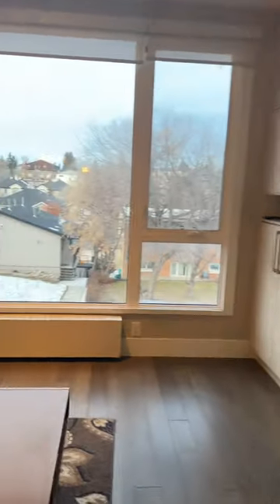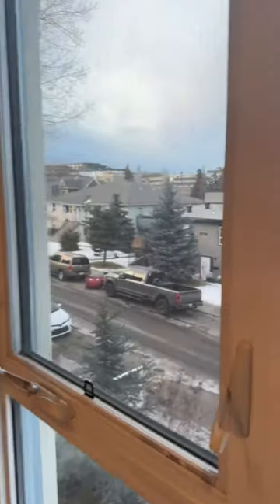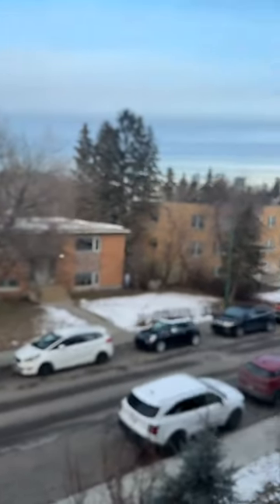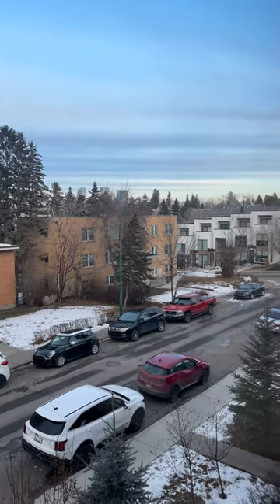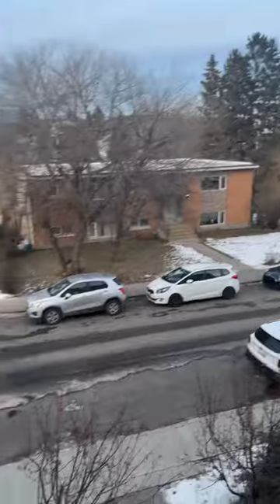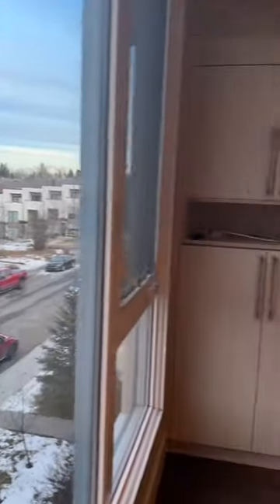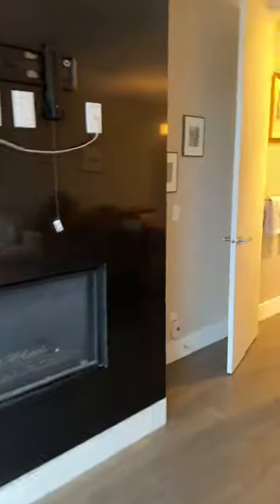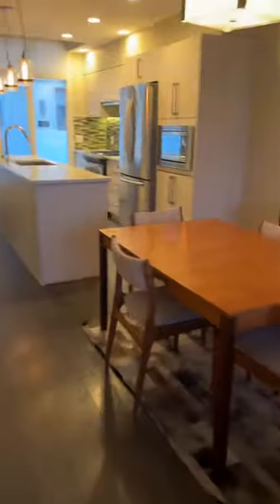This is a fully furnished apartment; however, furniture is optional. You can see a little bit of a view of downtown over there. There's lots of street parking, and there is one underground heated parking stall. We also have a bathroom down here, and then we head upstairs.